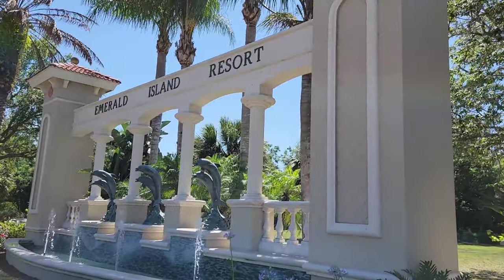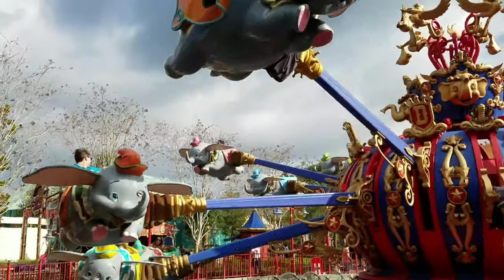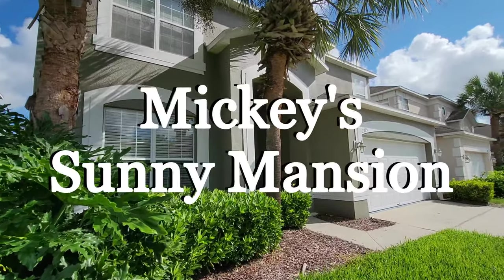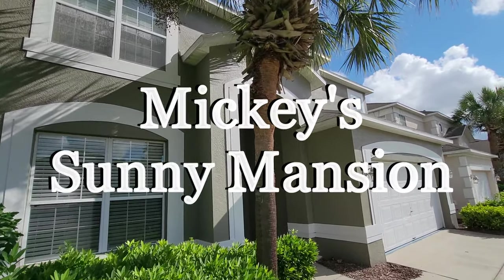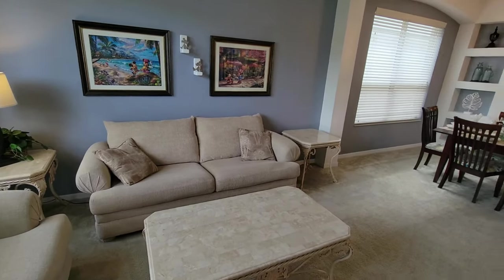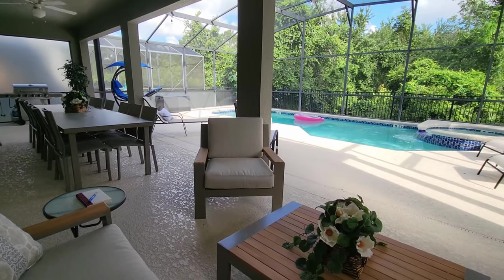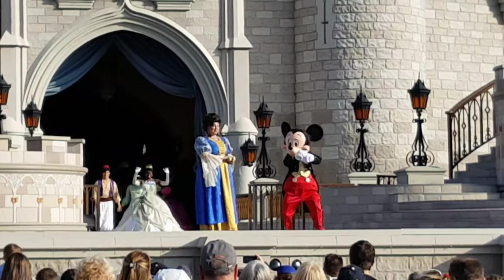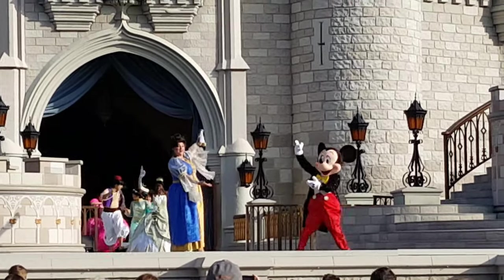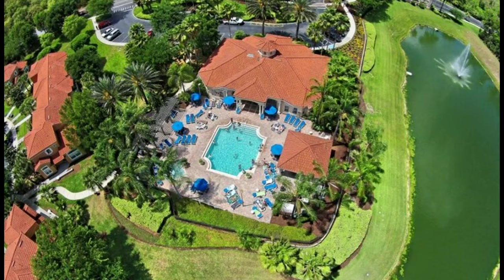Imagine what it would be like vacationing in a luxurious resort near magical Walt Disney World Resort. We welcome you to our sunny mansion, located in Emerald Island Resort. Our home is a spacious 7-bedroom house with a large patio lanai, heated pool and spa within minutes of Disney, Universal, and many other resort properties. Emerald Island Resort is a gated community that has much to offer you and your family.